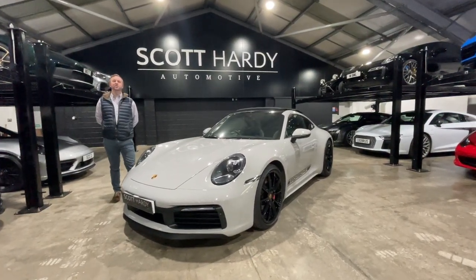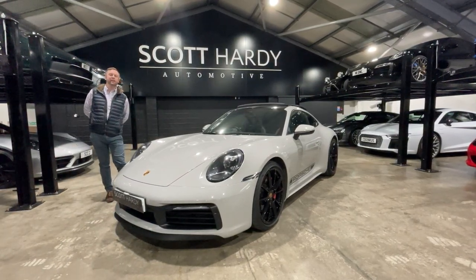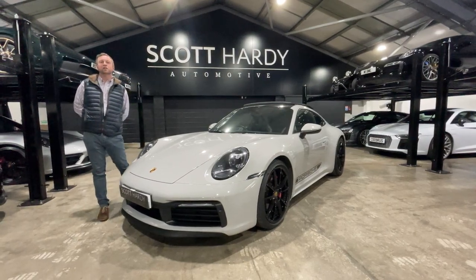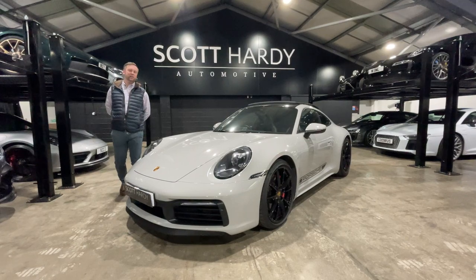Hi, and let me present to you this beautiful Porsche 992 Carrera S finished in crayon grey. This car is a 2021 71-plate car, covered 6,500 miles, finished in crayon grey.